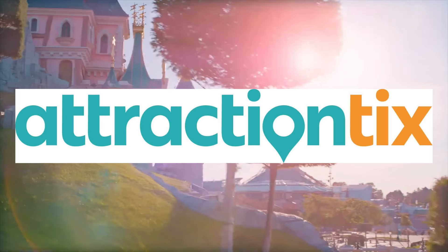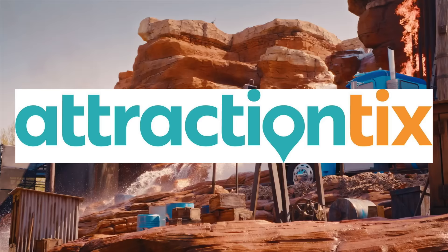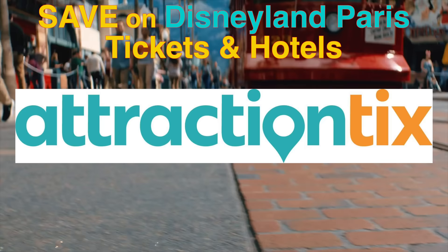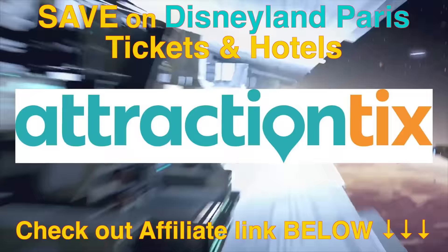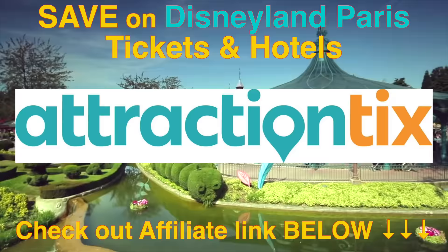If you're looking to visit Disneyland Paris, check out Attraction Tix. They are currently selling park tickets for 49% off the gate price, and they also offer great deals on Disney and non-Disney hotels in the Disneyland Paris Resort area. Check out the affiliate link in the description box below to make a saving on your next Disney vacation.